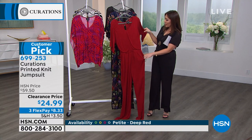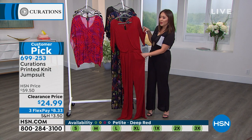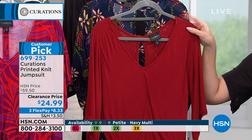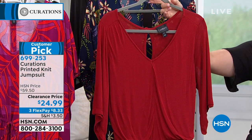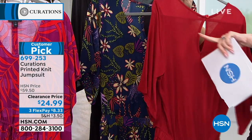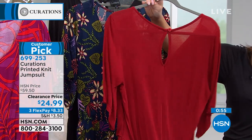It's got nice little flutter sleeves and those pockets we mentioned. This is the deep red you're looking at right now. $24.99 — this was $60. A customer pick at $60, Cynthia. On a flex pay, it's $8 and some change. Here's that little keyhole we were talking about — a tiny detail that just makes coming and going look great.